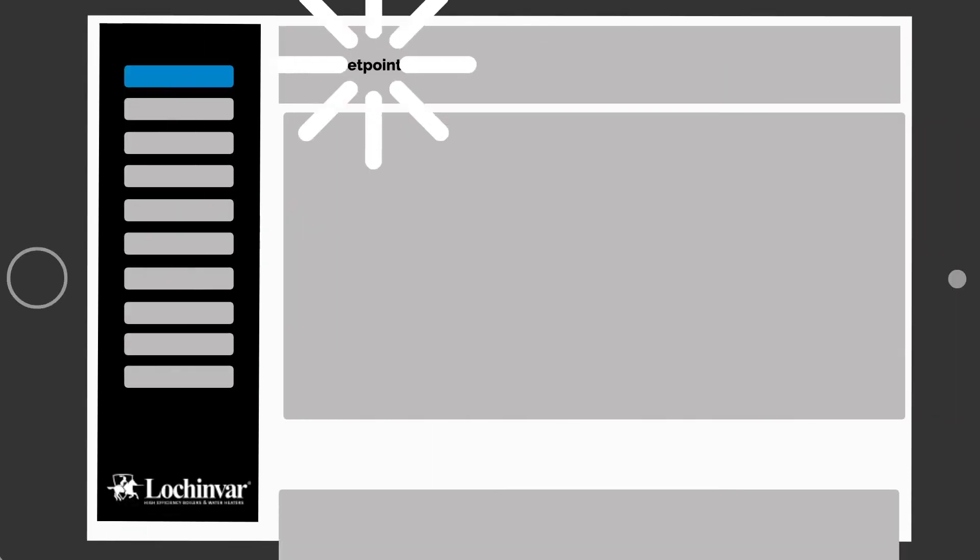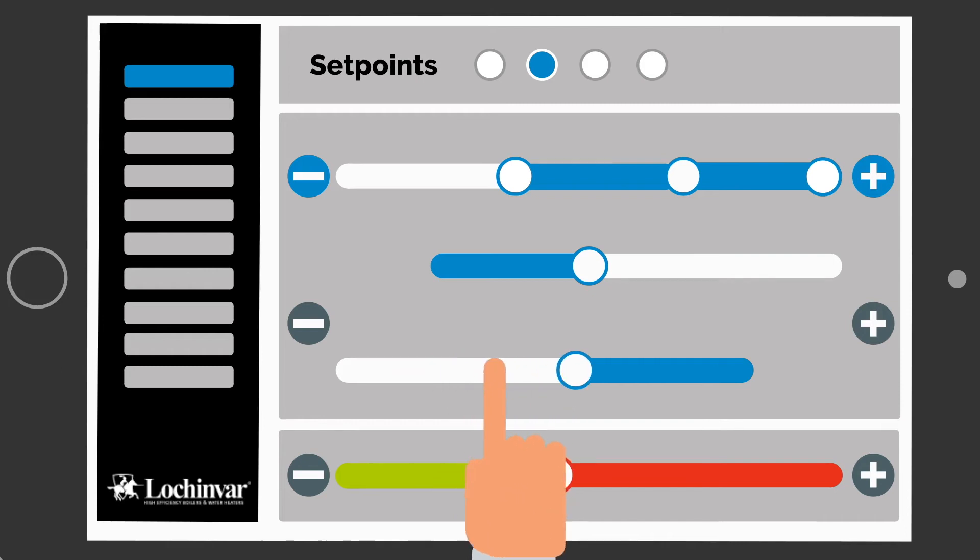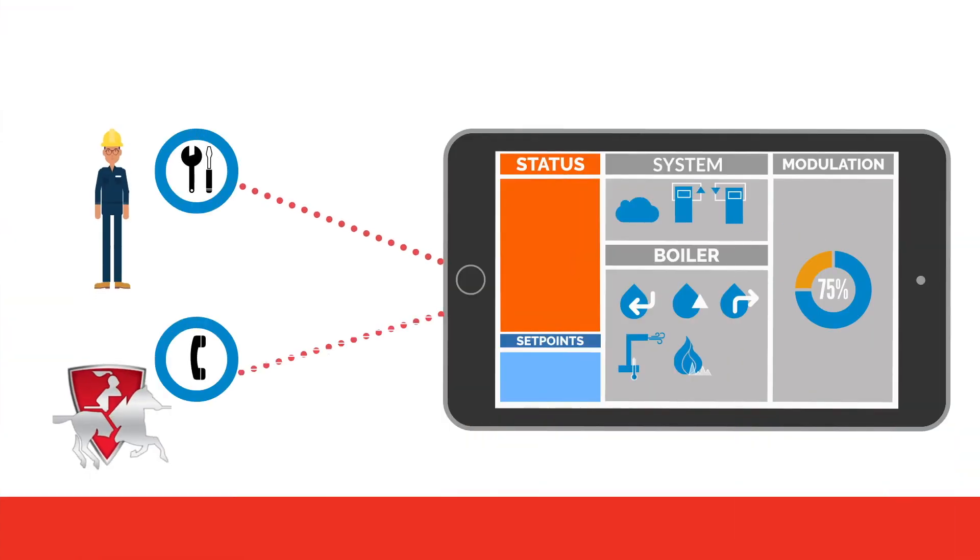With the app, you get remote access to all adjustable parameters as if you were standing right in front of your boiler. You can adjust set points with just a swipe of your finger, and you can even allow others to get temporary access to resolve issues as efficiently as possible.